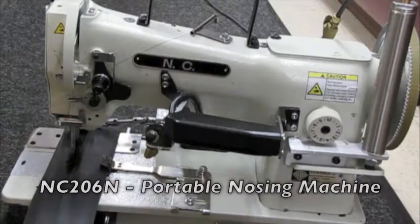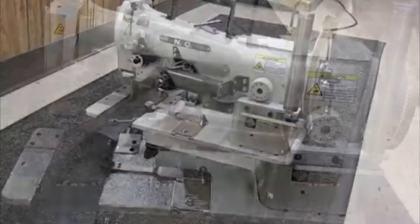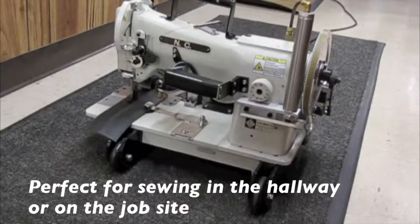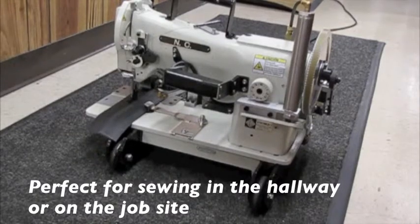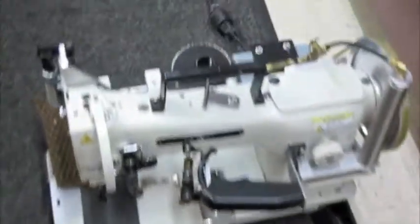The NC-206N is the world's only portable, lock-stitched machine that applies rubber nosing to commercial carpeting. You can take it on the job site or sew directly in the hallway, as this machine is set up on wheels. It rolls along the side of the carpet or runner and applies the nosing in one step.